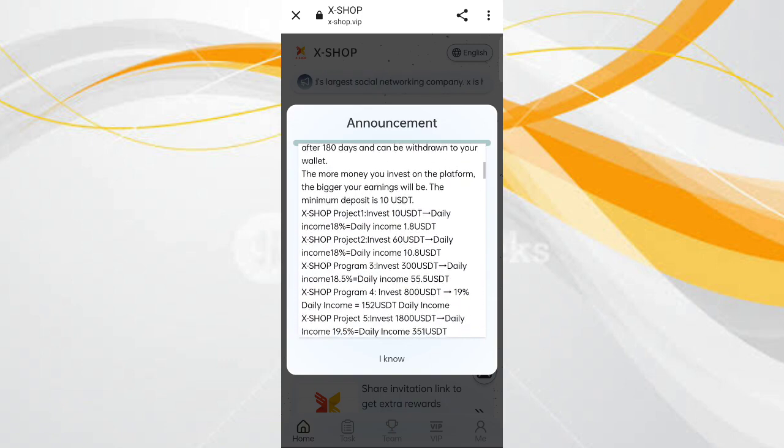In VIP 1, if you reach with 10 USDT you can receive 1.8 USDT commission. In VIP 2, if you reach with 63 USDT you can receive 10.8 USDT commission. In this site, if you invest a higher amount you can get a higher commission. You can get an 18 percent daily commission and do daily withdrawals.